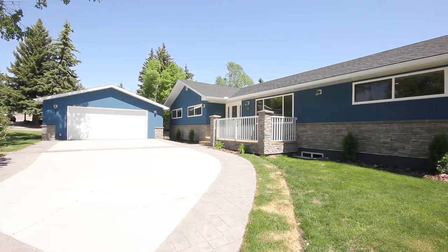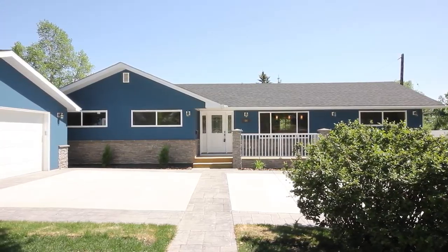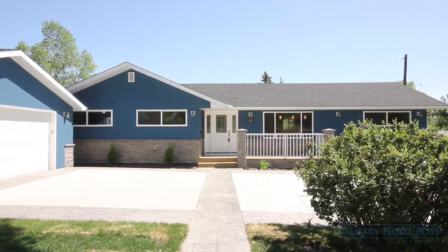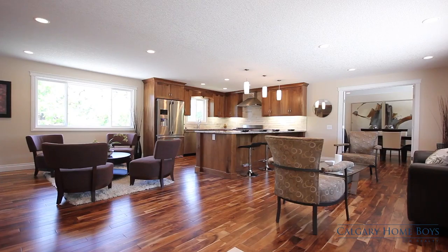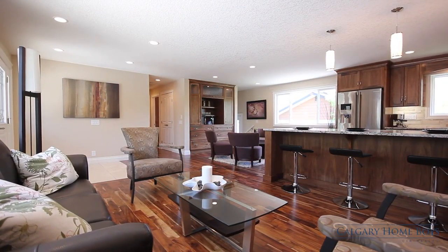Nestled on an oversized quiet corner lot is your impeccably designed modern bungalow. Exotic South American acacia walnut floors welcome you to your open main floor.